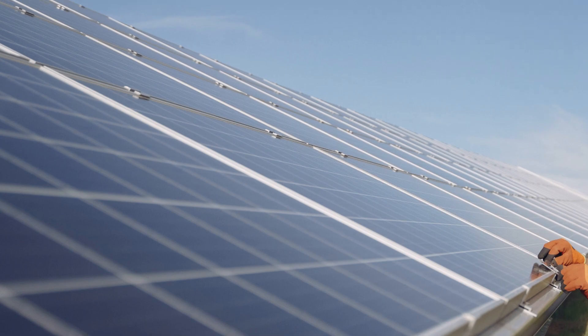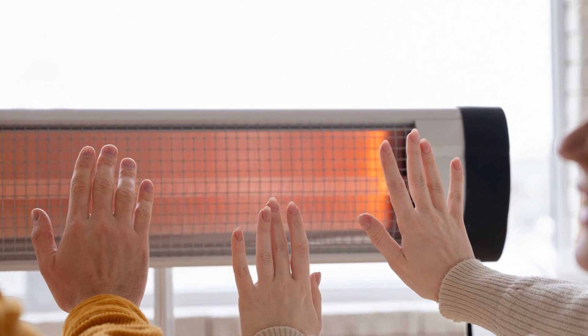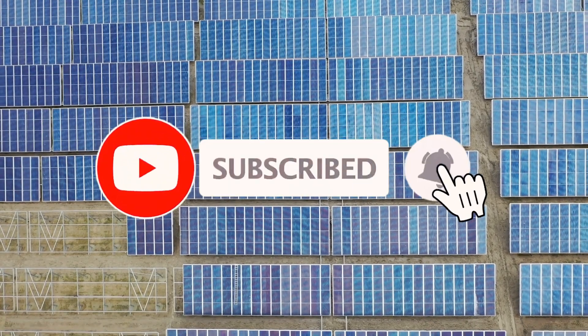Thank you for watching our video on the best solar water heaters. We hope this information was helpful in your search for an efficient and eco-friendly way to heat your water. If you have any questions or suggestions for future videos, please leave them in the comments below.